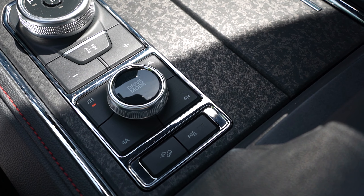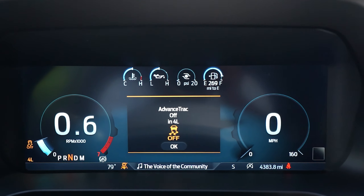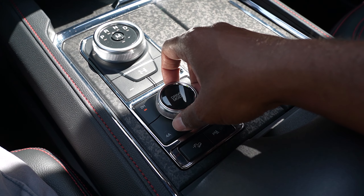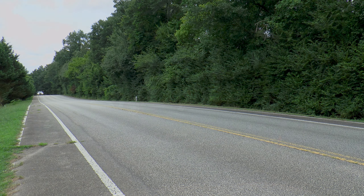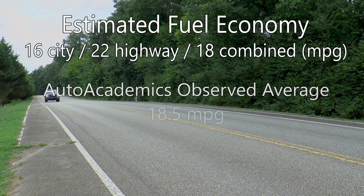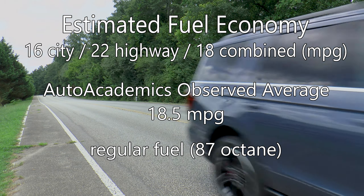The two-speed transfer case is operated via the press of a button, and two-wheel drive, four-auto, four-high, and four-low can be selected. A drive mode selector allows you to customize things, and it has a max tow rating of 9,300 pounds. EPA estimated fuel economy is rated at 16 miles per gallon city, 22 highway, and 18 combined. Auto Academics saw 18.5 miles per gallon during testing on regular fuel.